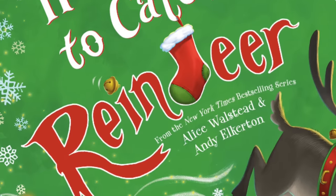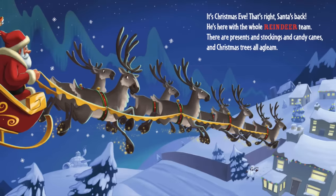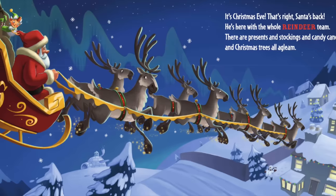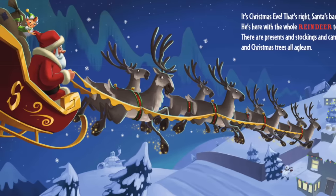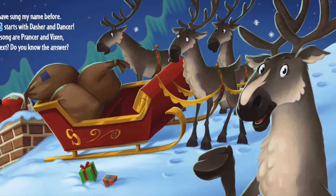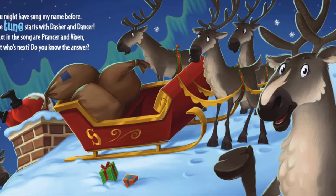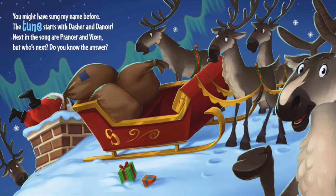How to Catch a Reindeer. It's Christmas Eve — that's right, Santa's back! He's here with the whole reindeer team. There are presents and stockings and candy canes and Christmas trees a-gleam. You might have sung my name before — the tune starts with Dasher and Dancer, next in the song are Prancer and Vixen, but who's next? Do you know the answer?